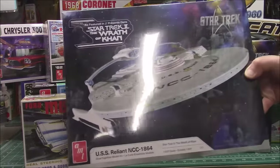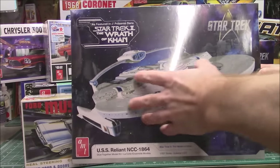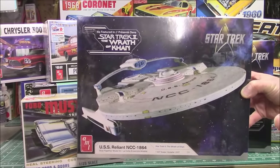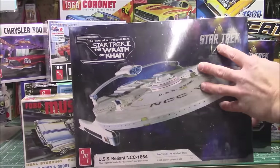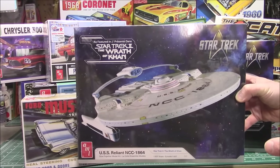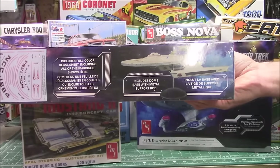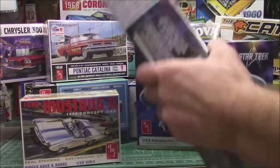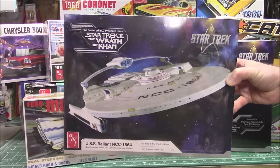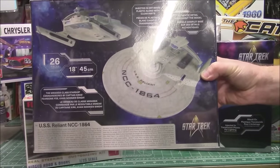...USS Reliant, NCC-1864, in 1/537 scale. It's a very odd scale but that's how they did things back in the day. This is from Star Trek 2: The Wrath of Khan. It's a gorgeous model kit that builds up quite nicely — people light these up wonderfully. They do a really good job maintaining the molds and adding bonus features. You get a really sweet Polar Lights stand with a steel rod, a nice decal sheet, and aftermarket aztec-ing sheets and lighting kits are available. It builds 18 inches long — a big, awesome-looking kit.